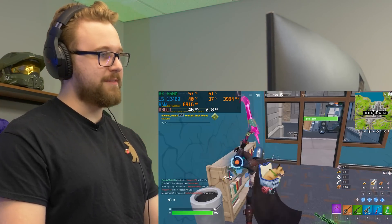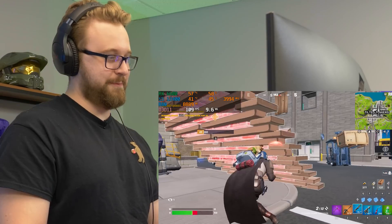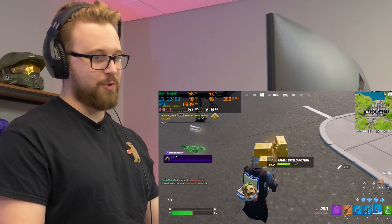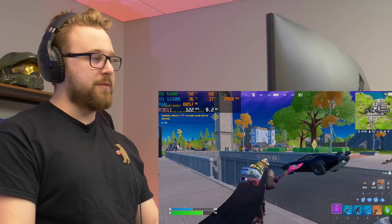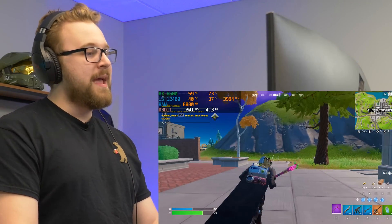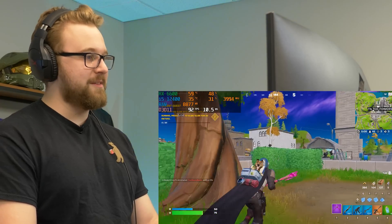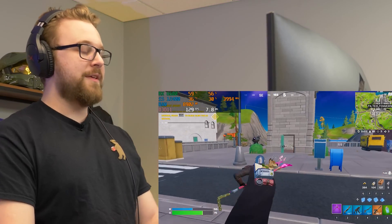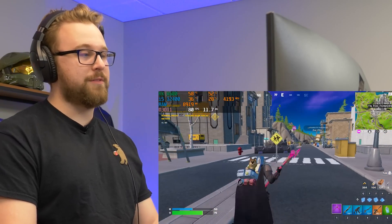Frame rate is kind of all over the place — we hit 200 at some point. Overall looks like 100-plus FPS. The real thing to watch is whether running around causes dips into the 90s or if it stays about the same. Sometimes we do dip into the 90s, and if that continues or drops below 90 with the i3, that's where we might have issues and you'd want to consider the i5 over the i3.